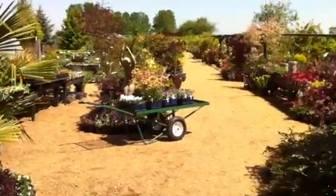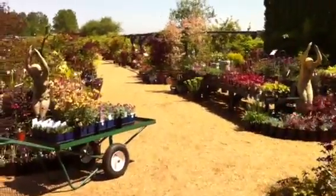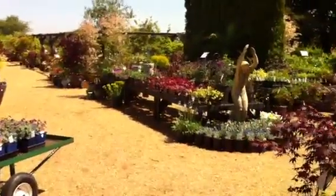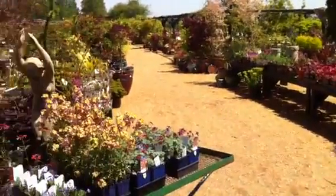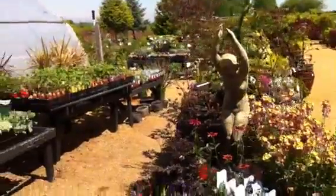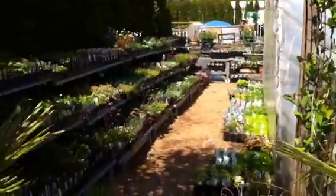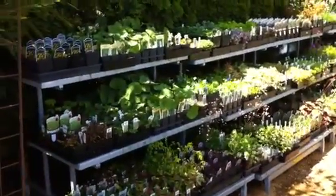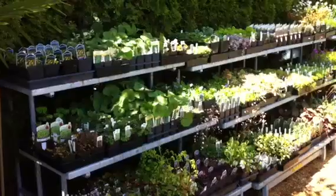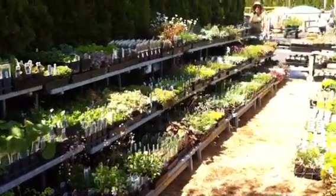Continuing on, we enter the main display area — just a mix of different tables highlighting what looks good right now in the nursery. Just off to the side of this section we have our ground cover section. There's all kinds of stuff, from normal right up to actually some unusual and interesting kinds of ground covers that you won't see elsewhere.